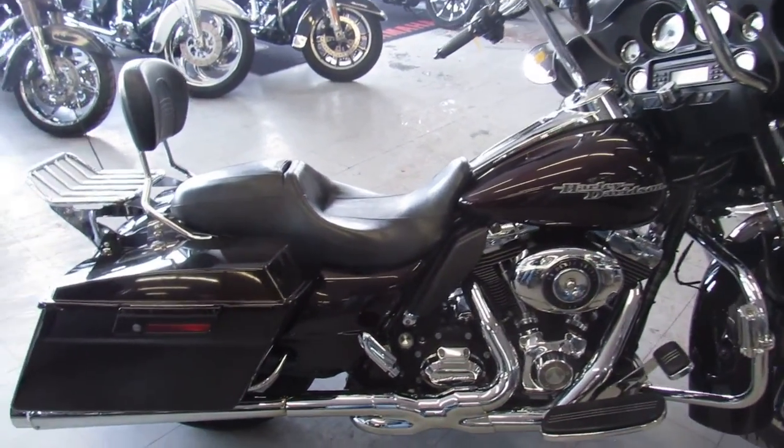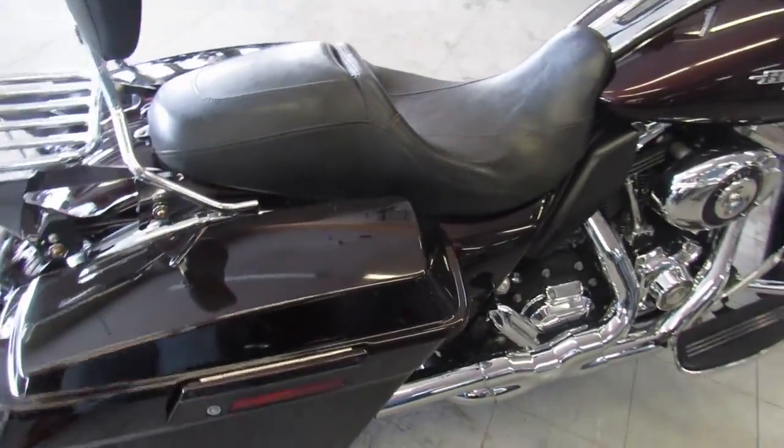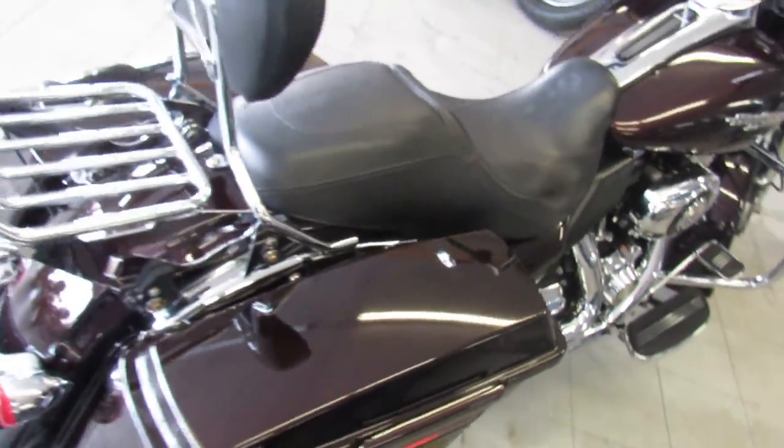Hey guys, it's ApprovalPowerSports.com here. We've got over 600 used bikes for sale in our showroom — probably about 350 to 400 Harleys.